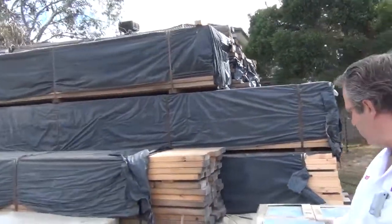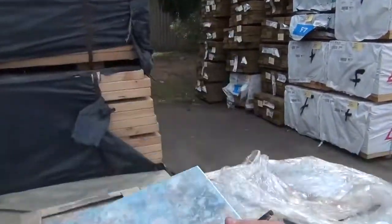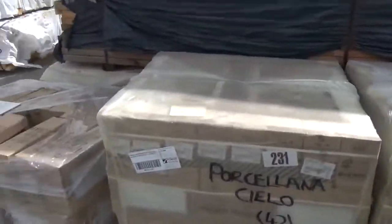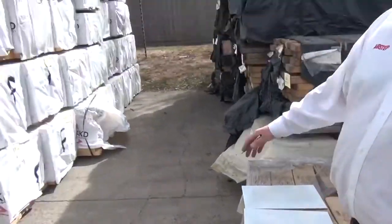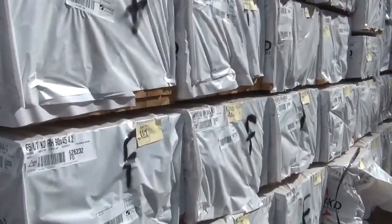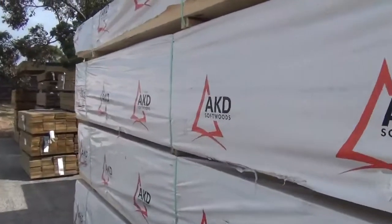Got some tiles in this week — look at that one there, nice aqua style tile, got a range of colours, sizes, and finishes, so they're out to clear as well. F5 pine 90x45 ranging anywhere from 3.6 right up to the 6 metre lengths, plenty of stock of that at the moment, all good looking gear.